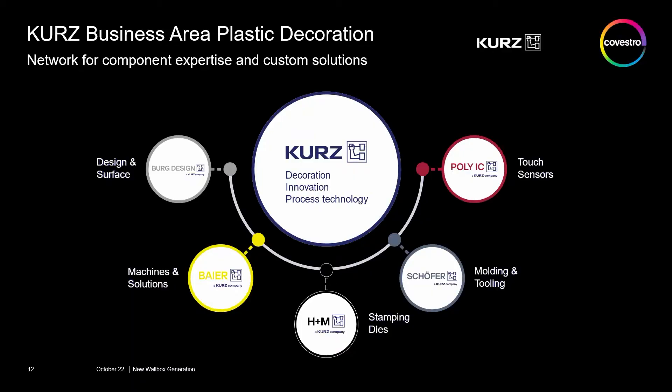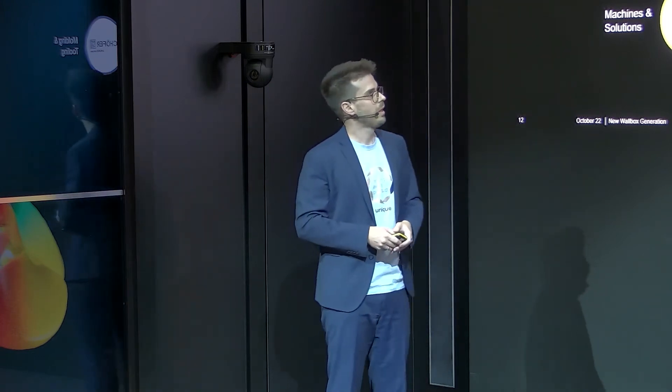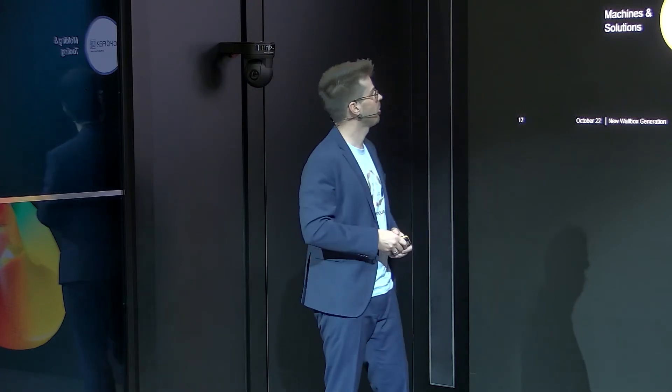The Kurz Group has several daughter companies to make it possible to make every product unique. We have, for example, the company Bayer and H&M here — they are experts for hot stamping technology, and we also put this hot stamping technology into this product. We have experts for touch sensors in the Kurz Group, and also experts for tooling and molding.